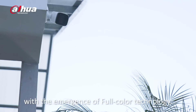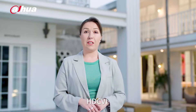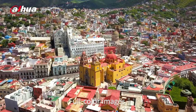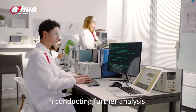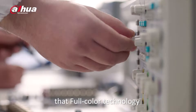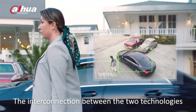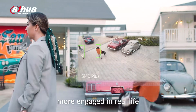In 2018, with the emergence of full-color technology, HDCVI realized 24-hour color video monitoring day and night. Full-color images can capture more abundant information, which helps AI in conducting further analysis. It can also be said that full-color technology provides a database for AI. The interconnection between the two technologies is the first step to make HDCVI more engaged in real life.